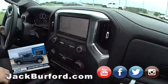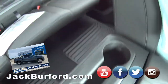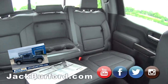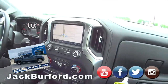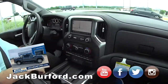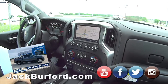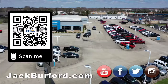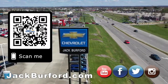It's got wireless charging, big cup holders, storage everywhere — even storage in the seats. And of course the sliding rear glass, one of my favorite features. Come see us, folks — visit jackburford.com, follow us on all our socials, and subscribe to our YouTube channel.